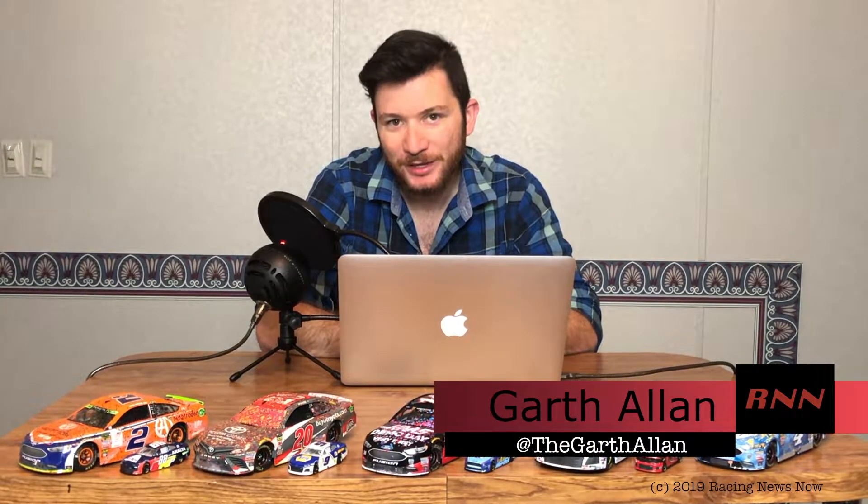Hello and welcome into this week's Monster Energy NASCAR Cup Series Rewind show right here on Racing News Now. I'm your host, Garth Allen. Thank you once again for joining me today. If this is your first time catching a Racing News Now video, consider going down below to hit that subscribe button and ring the bell for notifications so you don't miss a thing going forward from RNN.